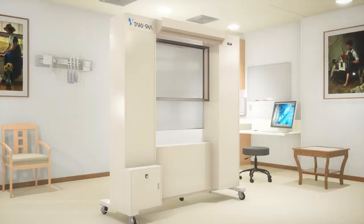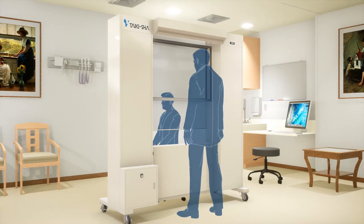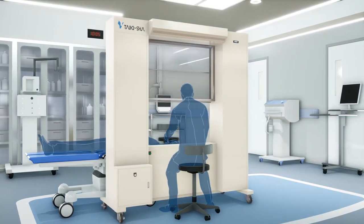It can be easily installed in hospitals and clinics that have no special isolation wards, such as negative pressure rooms. The use in various situations is possible.